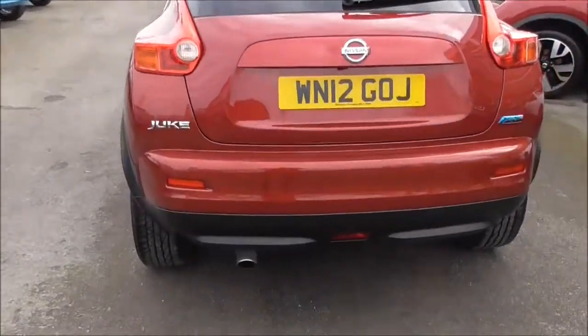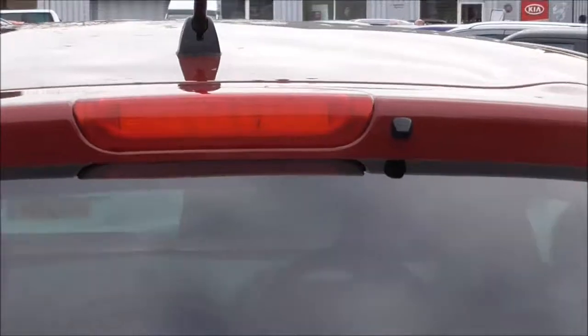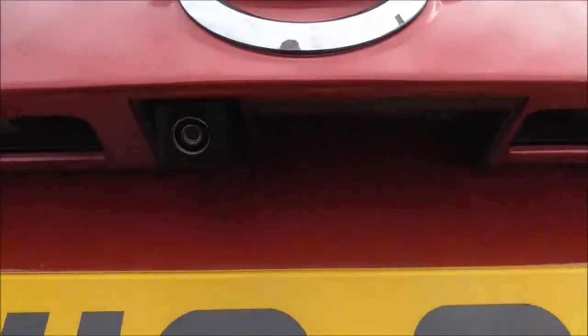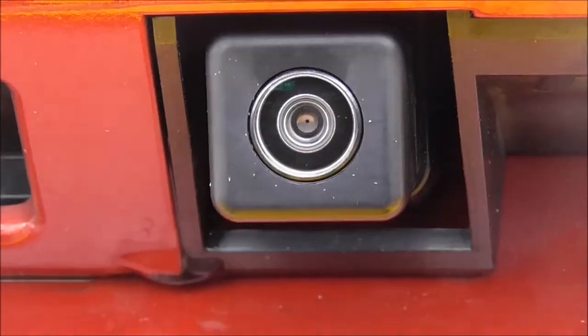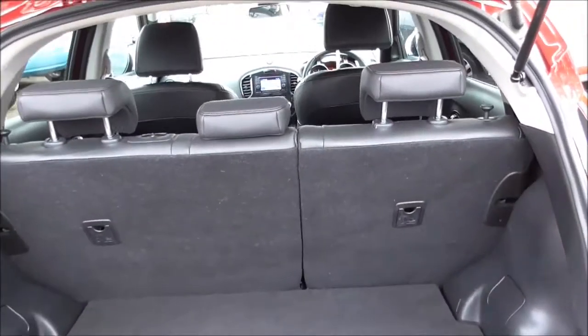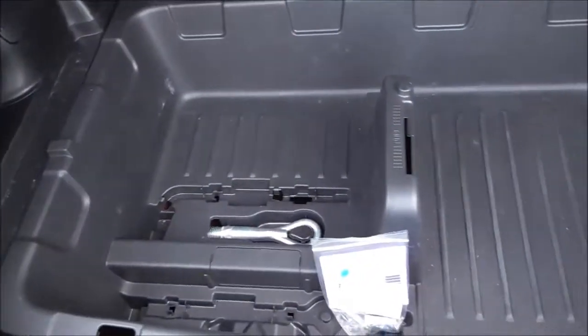Coming around the back here, the vehicle does have a third brake light in the centre and a rear windscreen wiper. Opening up the boot, as you can see just here we do have a colour reversing camera, which I'll show you in a minute. In the boot, there's plenty of space with a 60-40 split on the back seat for any change of use for transporting larger items. We have a flexi-rail system and additional storage underneath, with your tyre repair kit and all accessories below that.